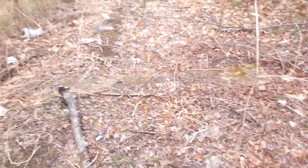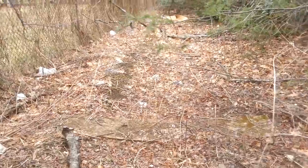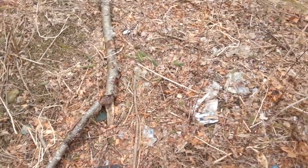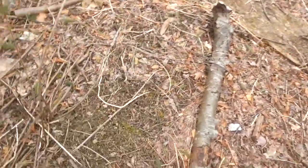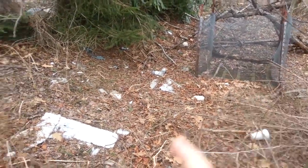I could clean all this up, and ironically all of the leaf litter and everything here would make really good organic compost. So instead of trash, I could set up a compost spot back here.